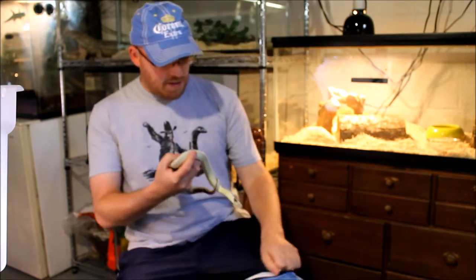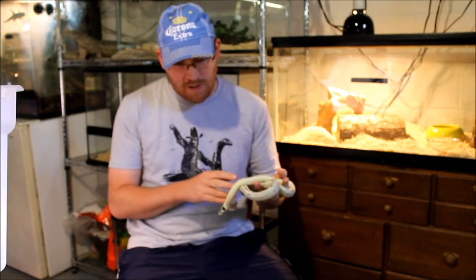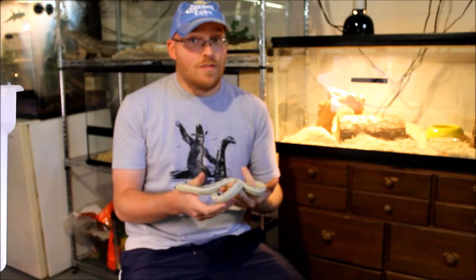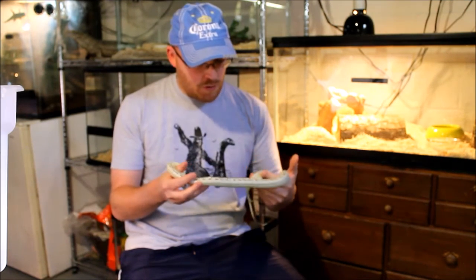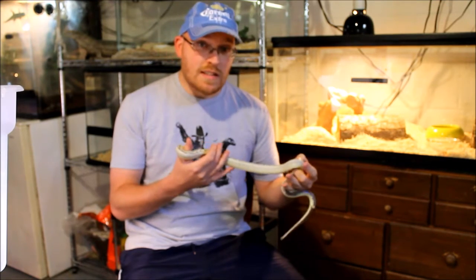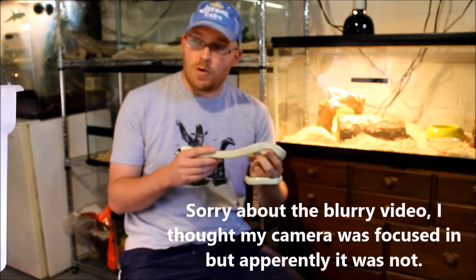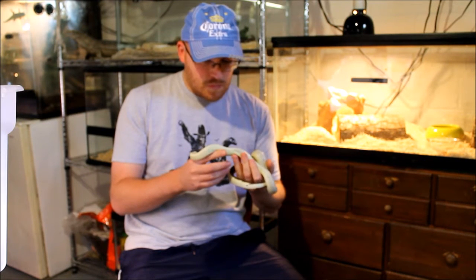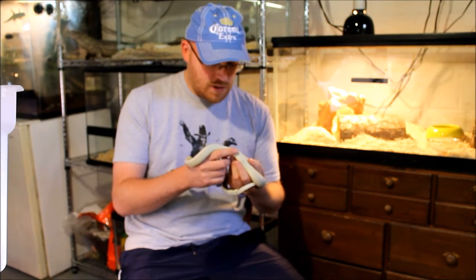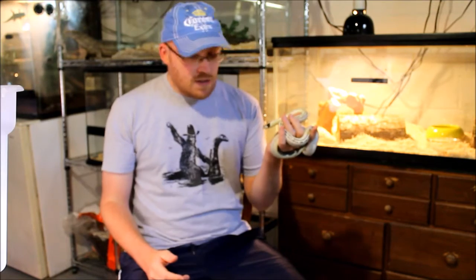I decided to do the snake tag challenge that's been cropping up on YouTube lately. I've seen other YouTubers posting it, and even though I wasn't tagged, I thought it was a good way to introduce myself a little bit more. So far it's been fun watching the other videos people have posted — it's introduced me to a few other YouTubers with good channels. It's a good way to get yourself out there.